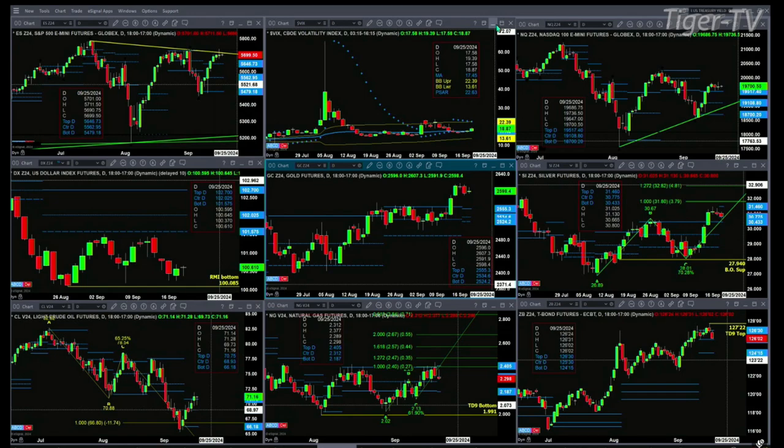The NQ is trading above the top of its profile. Looking at the last four trading sessions, we can see small-bodied candles, which simply tells us the markets are awaiting the Fed statement today at 2 p.m. The U.S. dollar index is just trading in a sideways consolidation and does have a Rhodes momentum indicator bottom.